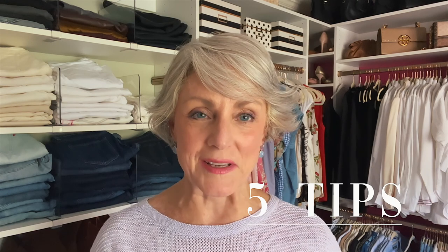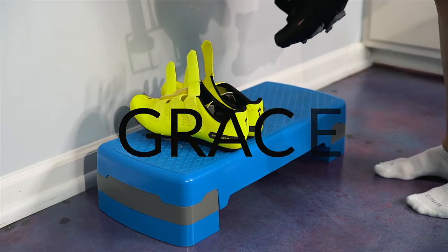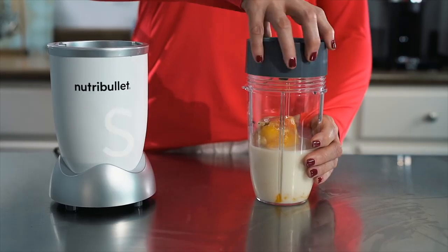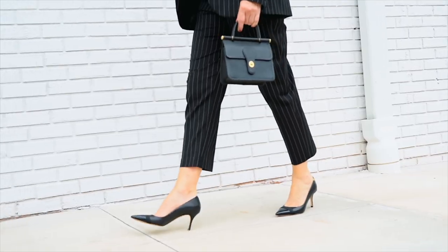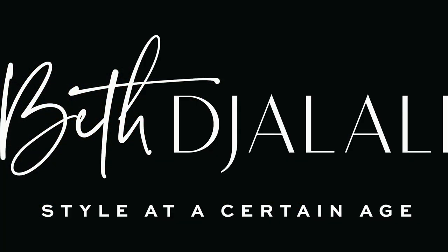The dog days of summer have arrived, so how do we stay stylish and chic when the temperatures are hovering in the 90s Fahrenheit? I have five tips you don't want to miss. It's all coming up next at Style at a Certain Age. Today's video is being sponsored by Upside, but a little bit more about that later in the video.